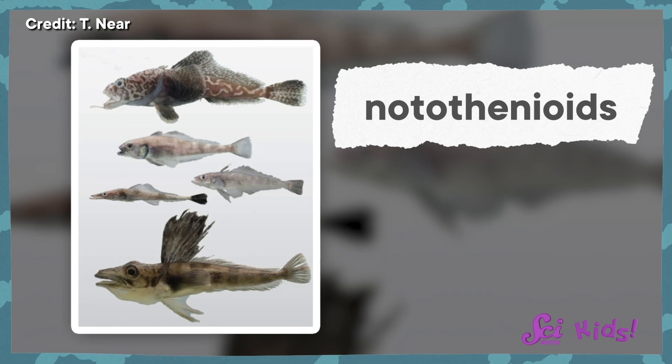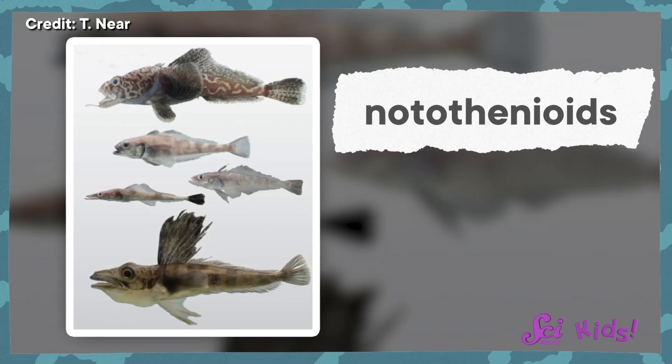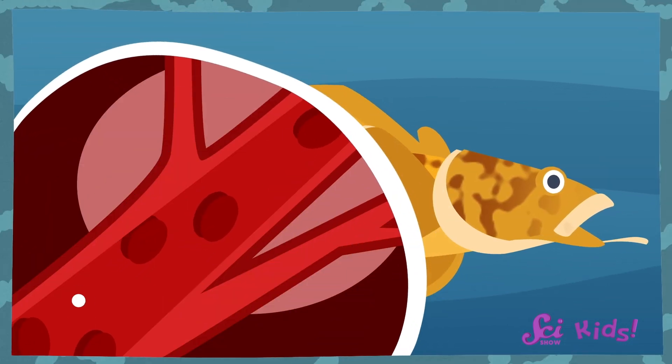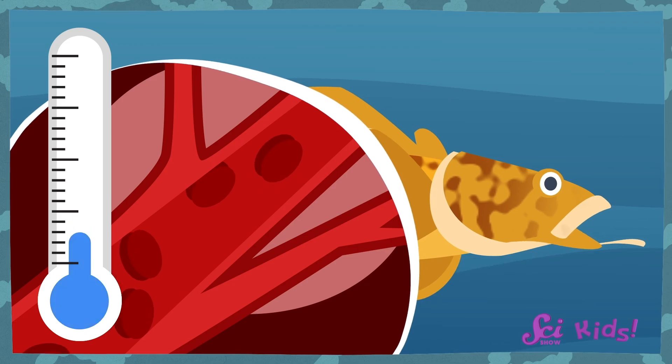Take a look at the group of fish called notothenioids. These fish don't have blubber, so the insides of their bodies get cold enough that it could freeze another animal! Notothenioids have a special adaptation that stops them from freezing. Their blood has special substances that lower the temperature at which liquid water freezes into a solid.